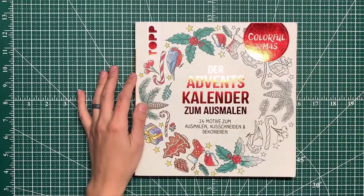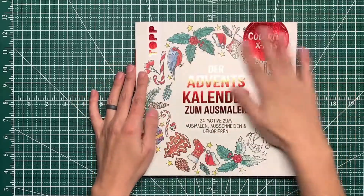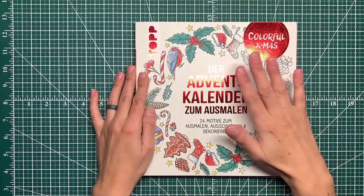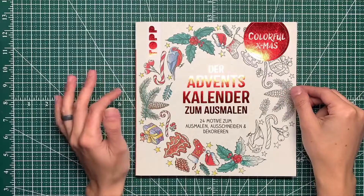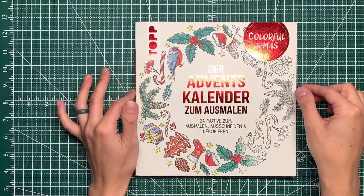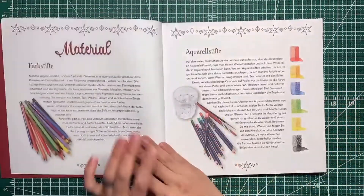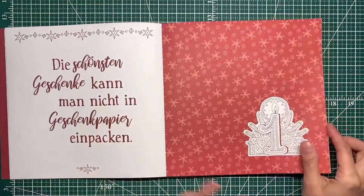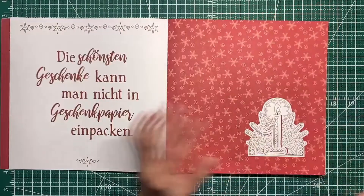Let's start with this one — I actually have a video of this on the channel. It is Ursula Schwab's Advent Calendar Coloring Book. I ordered this over the summer and it got here back in September. In true advent calendar fashion, we have no idea what's inside — you open up a picture each day.